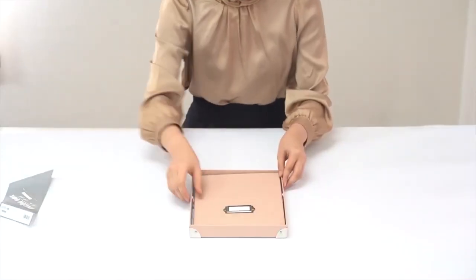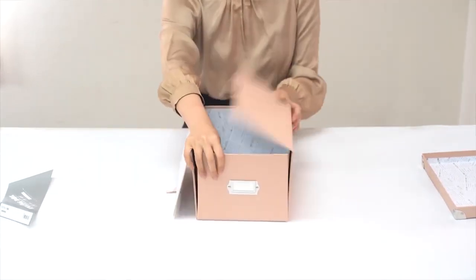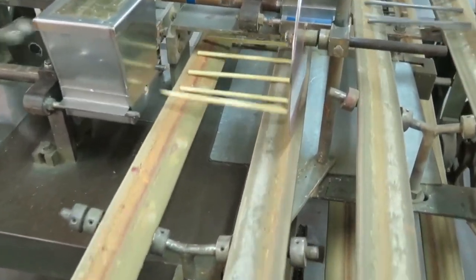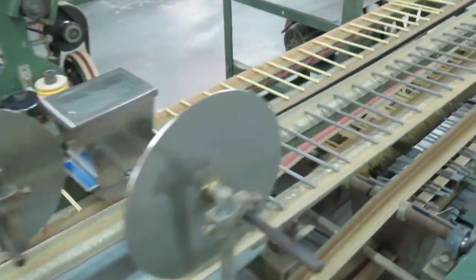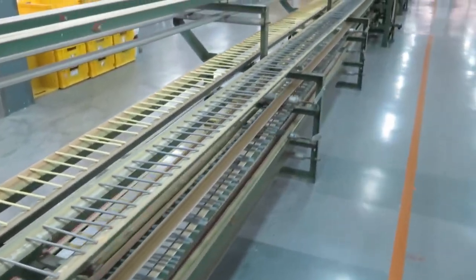Regarding stationery products, Vietnamese manufacturers can produce a lot of items such as wooden desk organizers, pen and pencil cases for offices, and shelves you can use to organize your desk, room, or interior.